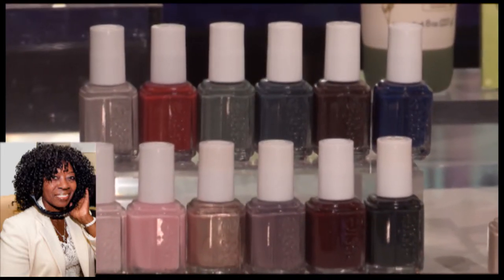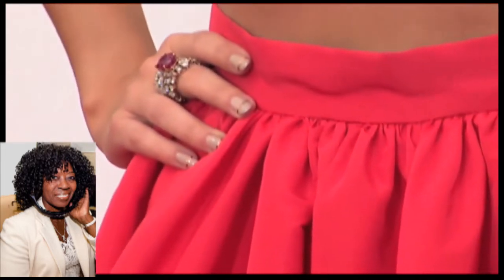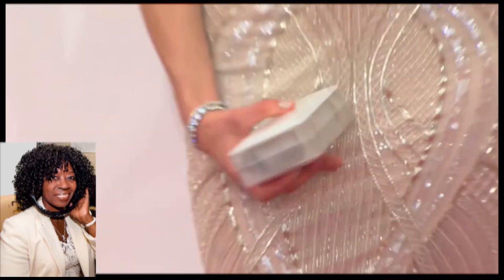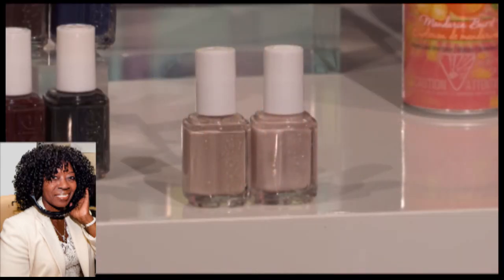Nails — they're still so important. The go-to on and off the red carpet for celebs is definitely Essie. This year at the Emmys, we saw a lot of neutral nails. A rose gold tip was amazing that Sarah Hyland was rocking. We also saw the colors cocktails and coconuts and imported bubbly on the carpet by celebs. That's a lot of different colors — where can we get those?